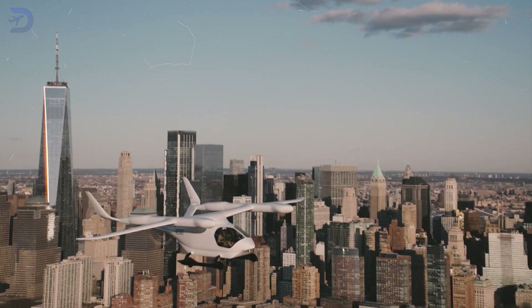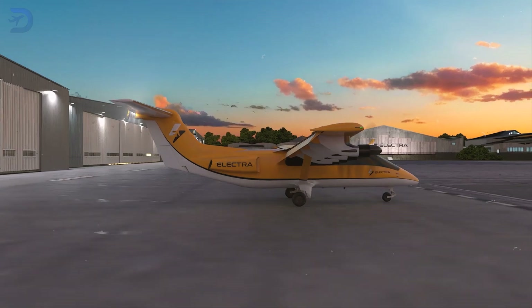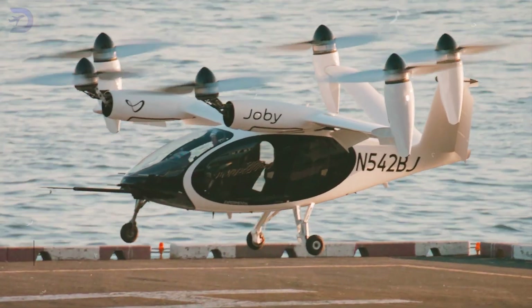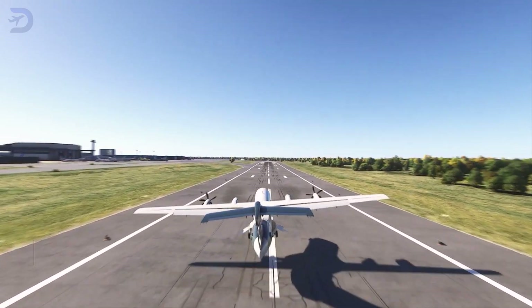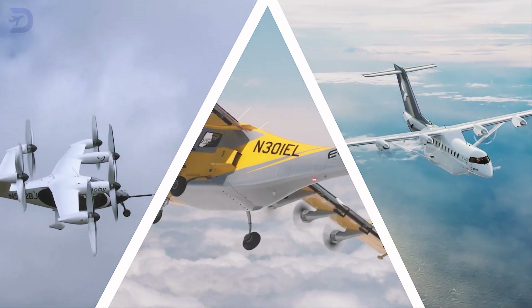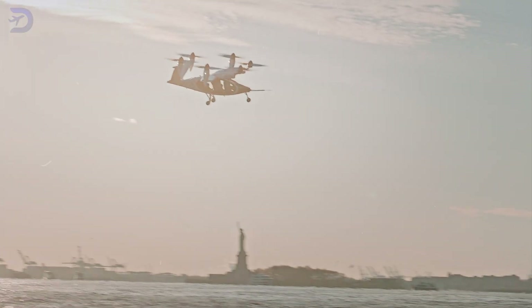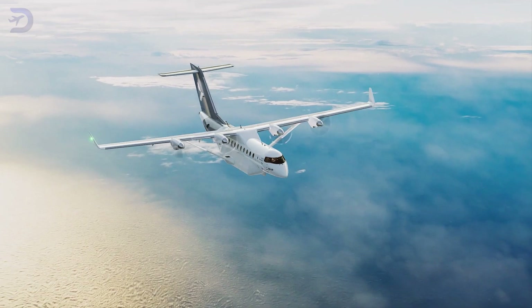Not all electric aircraft are built the same. Have you ever wondered why some soar straight up while others need a short runway? Let's unravel the differences between eVTOL, eSTOL, and eCTOL aircraft. In this video, we'll break down these three cutting-edge aviation technologies, explain how they work, their strengths and challenges, and where each fits into the urban air mobility revolution.